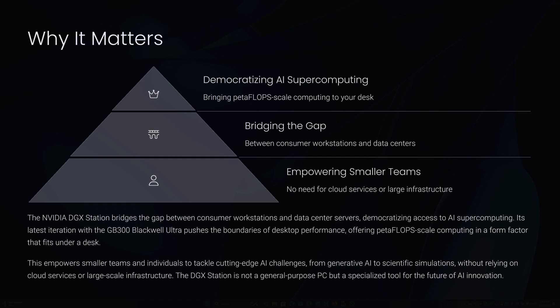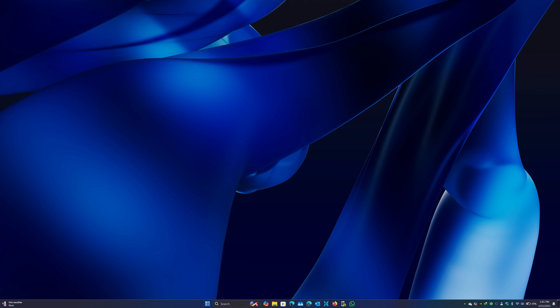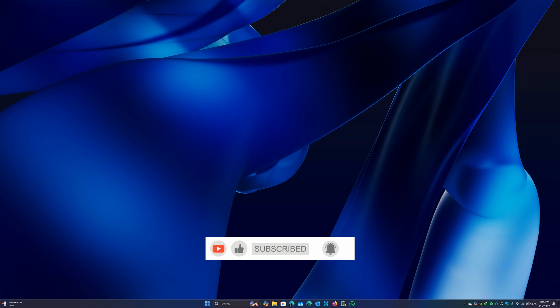And that concludes our exploration of the NVIDIA DGX Station featuring the powerful GB300 Grace Blackwell Ultra chip — a desktop powerhouse redefining AI workload capabilities with its impressive 20 petaflops of FP4 computing and groundbreaking 8 TB per second HBM3E memory bandwidth. This is innovation at its peak, tailored for the future. What are your thoughts? Does this belong in your workspace? It's not going to be cheap. Share your opinion in the comments below, and if you found this analysis insightful, be sure to click the like button, subscribe, and enable notifications. Thank you for joining us — see you in the next video!